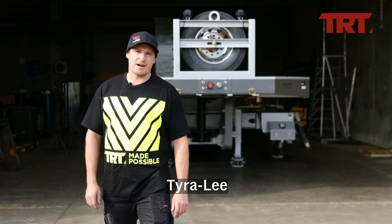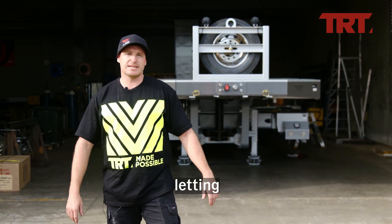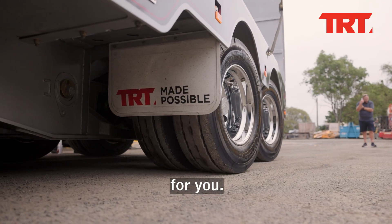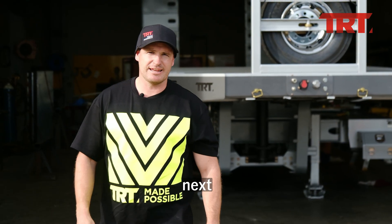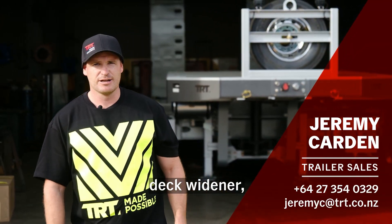A huge thank you to Chris, Tyra Lee, and the whole team at Robinson Heavy Haulage. Thank you very much for letting TRT once again make it possible for you. If you want to take your transport to the next level with a TRT all-steering mini quad deck widener, call us today.